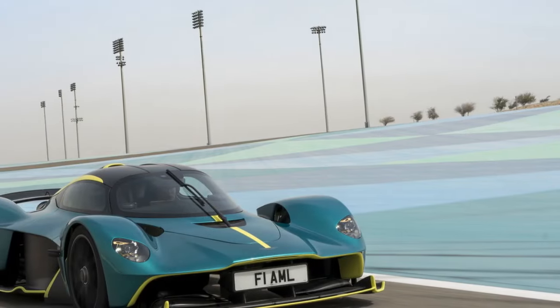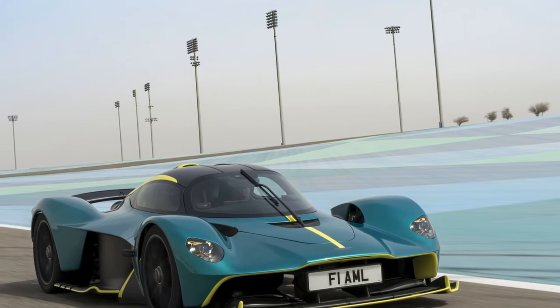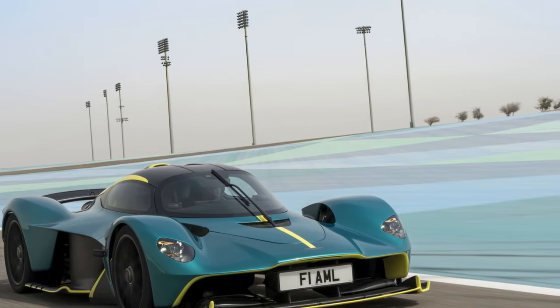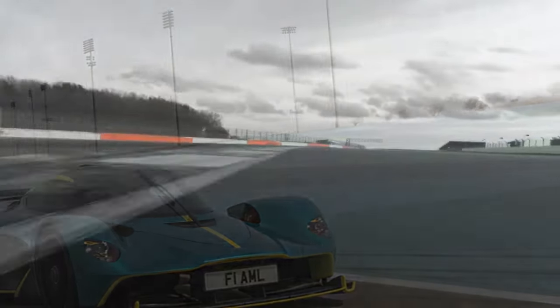4. Cutting-edge Technology: The Valkyrie is equipped with advanced technology, from its hybrid power system to the intuitive infotainment system. Driver assistance features contribute to both safety and the overall driving experience.